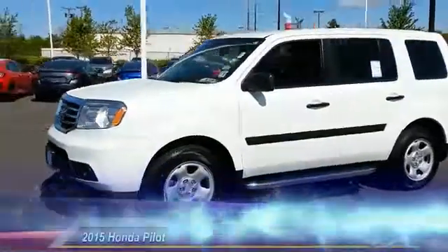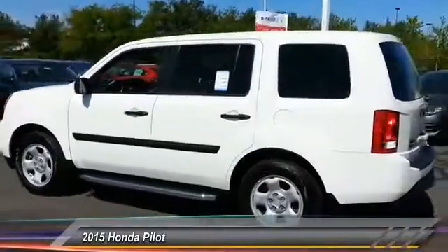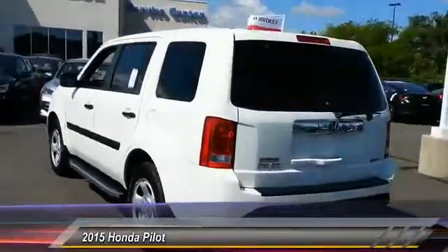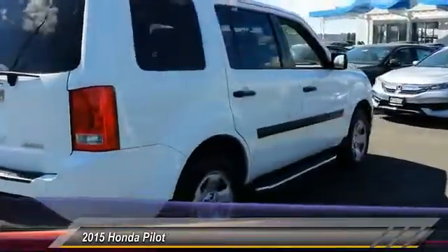The 2015 Pilot. Optimal utility. Indulgent interior. Powerful performer. You'll be ready for almost anything in the Honda Pilot, and it is priced below $30,000.